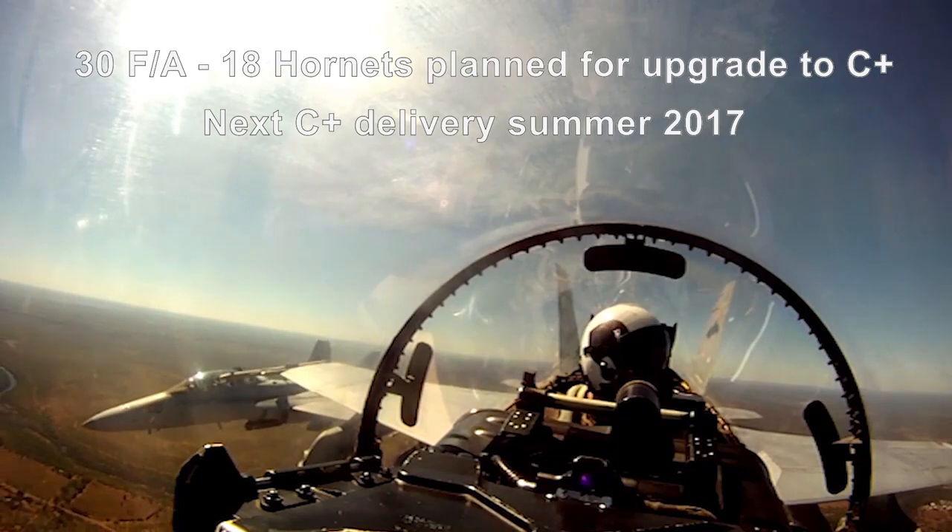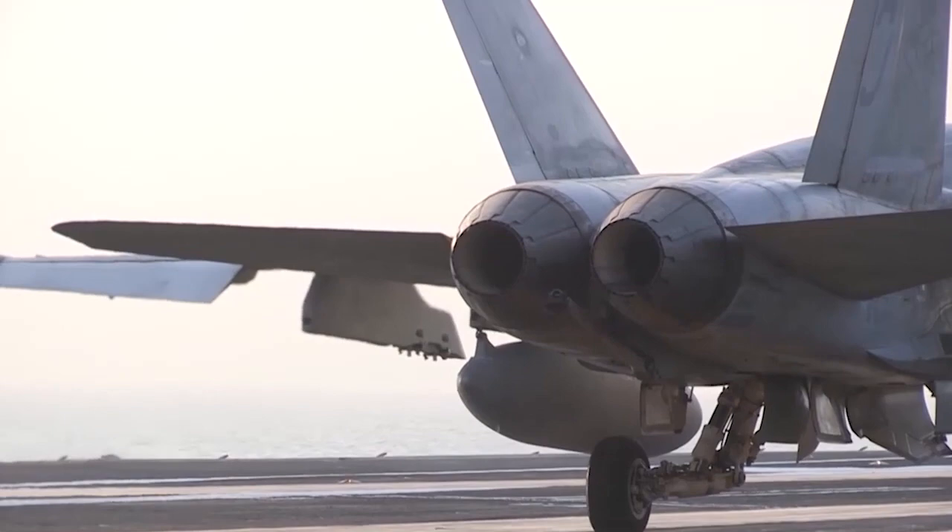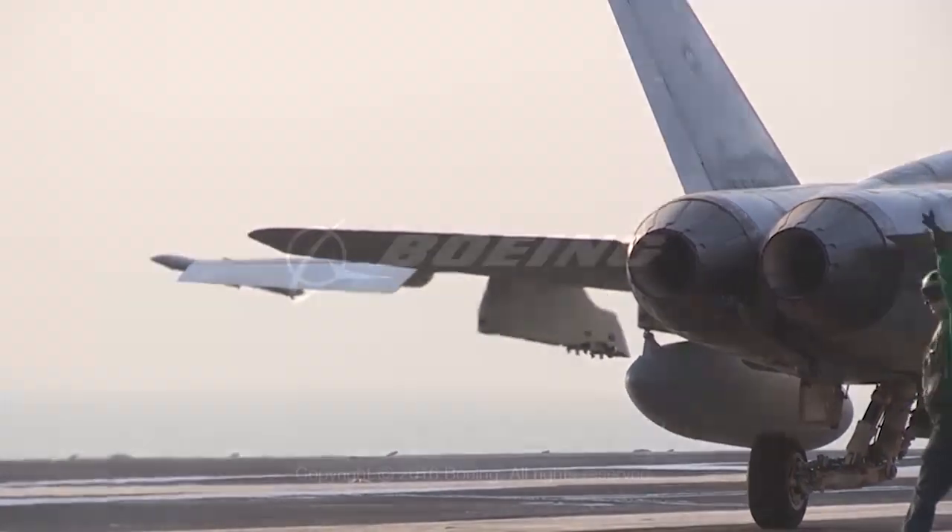I've been out there — I know these guys fly seven, eight-hour missions over country. And you always want to make sure that the pilot makes it back safely and he's got the best product that he could possibly have.